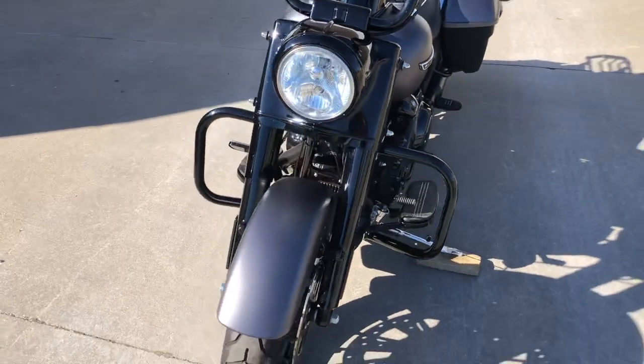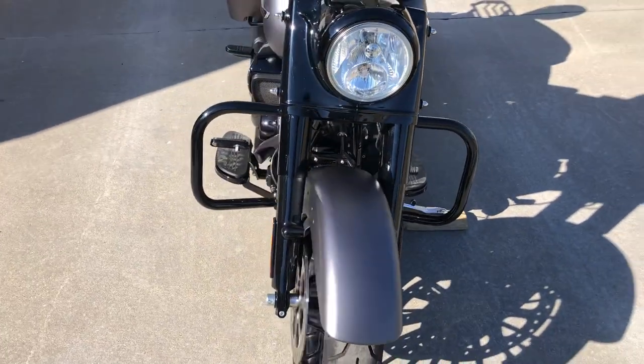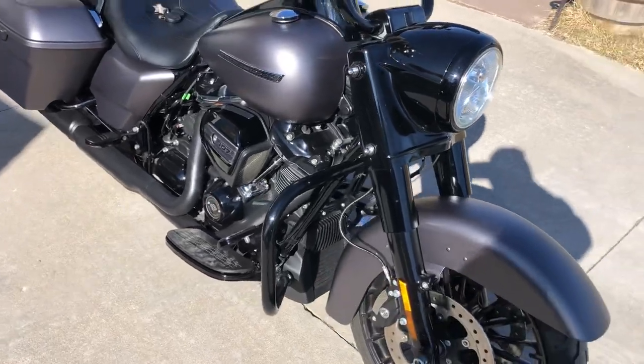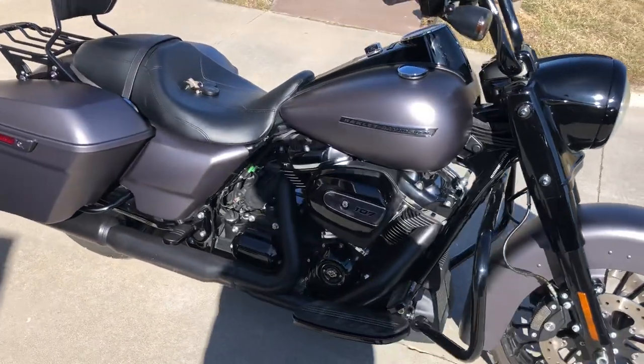It has the 107 cubic inch Milwaukee 8 engine, so it has plenty of horsepower and plenty of torque to get you down the road.